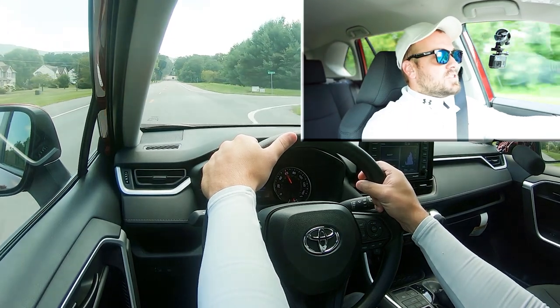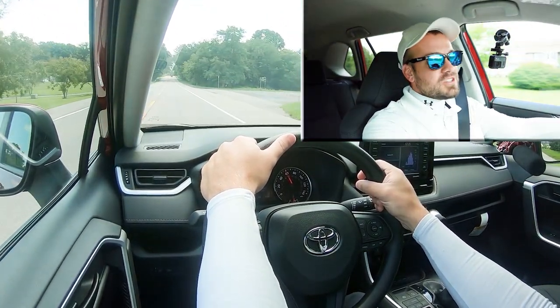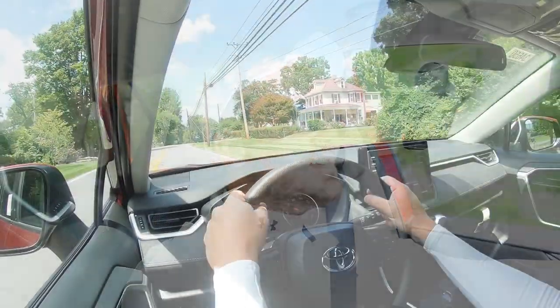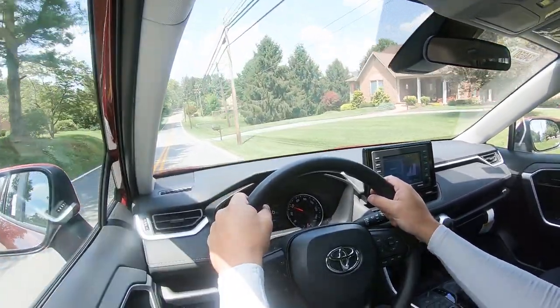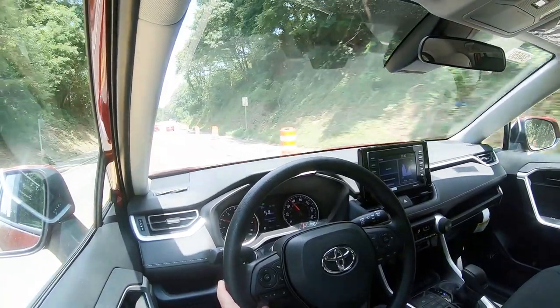If they were to add a turbocharger it might be a little quicker, but then you'd question the reliability a little bit. Personally, if you're buying the RAV4 because of what Toyota is known for, I'm actually happy they didn't go with a turbocharger — because this thing is going to be incredibly reliable, and I think that's what most people are buying the RAV4 for anyway.